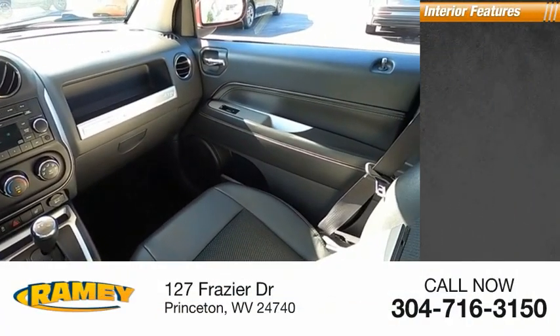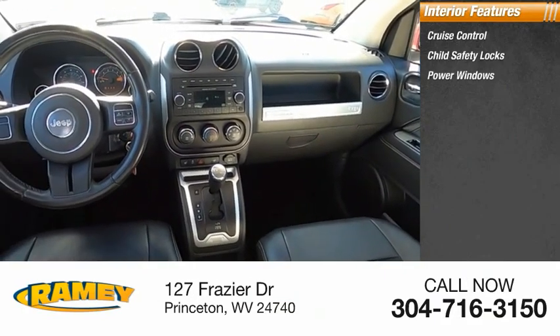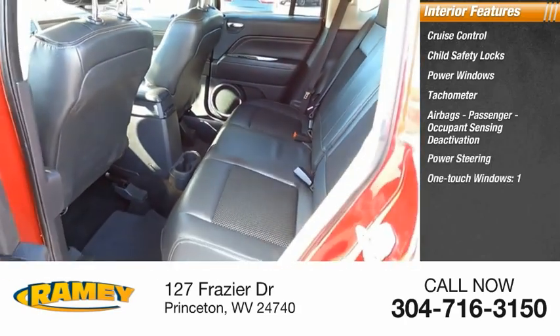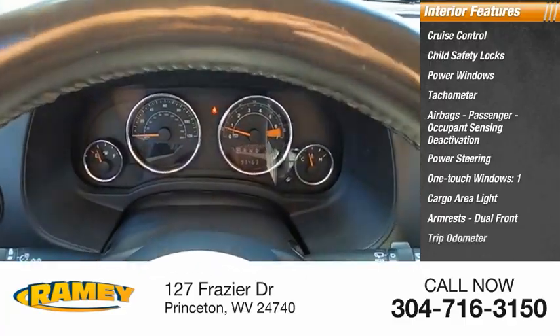Inside you'll find cruise control, child safety locks, power windows, tachometer, airbags, passenger occupant sensing deactivation, power steering, one-touch windows, cargo area light, armrests, dual front, and trip odometer.